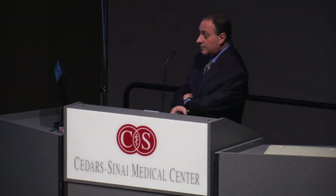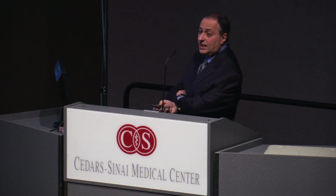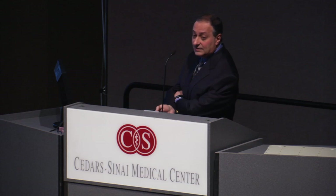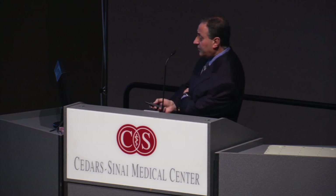If somebody has bony metastases and is in pain, radiation treatment is extremely effective at controlling and relieving that pain.